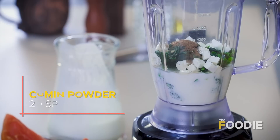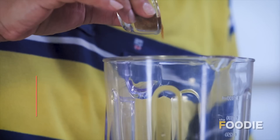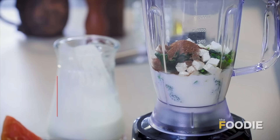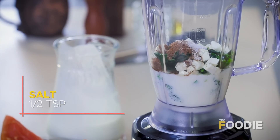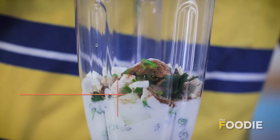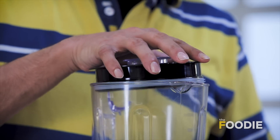Now we'll add some jeera powder, and now some garam masala, and some salt to make this interesting. And finally some deseeded green chillies for that zing. Shut the lid and we're good to go.